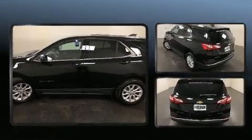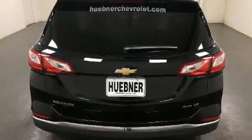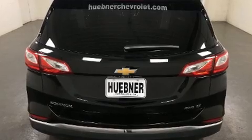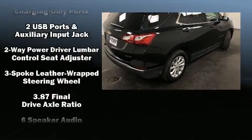Chevrolet prioritized comfort and style by including front and rear reading lights, a tachometer, a built-in garage door transmitter, a blind spot monitoring system, a power liftgate, and air conditioning.